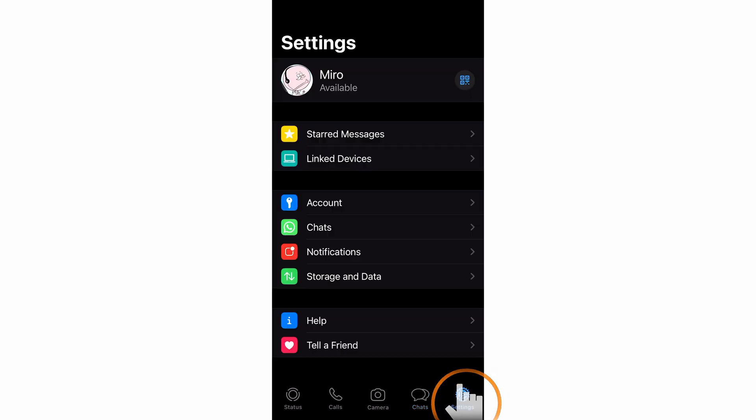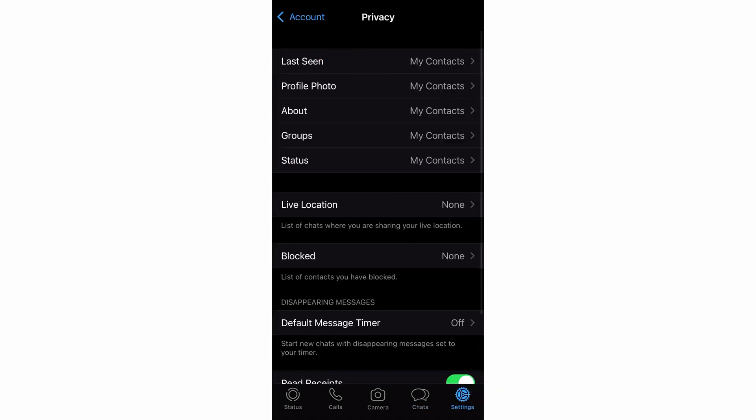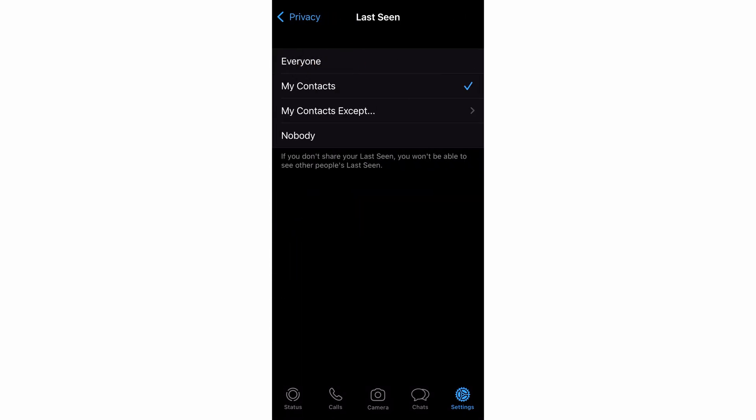Here's how we can access those options. Launch WhatsApp and select the Settings tab. Select Account, then select the Privacy tab. Select the Last Seen option. Here you can choose the specific people you want to exclude, or you can select Nobody if you want to appear offline to everyone.